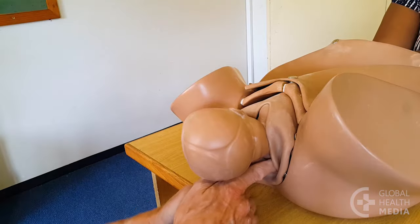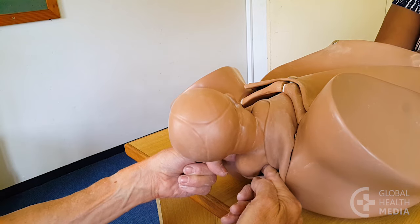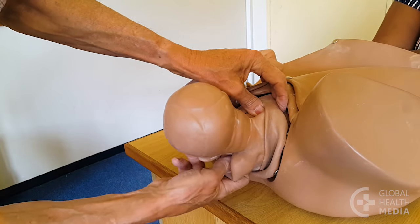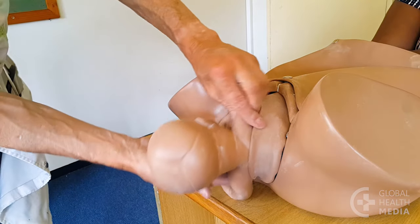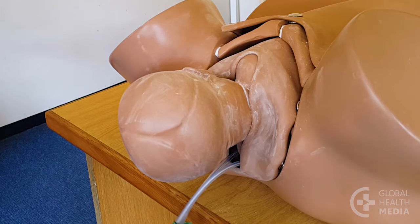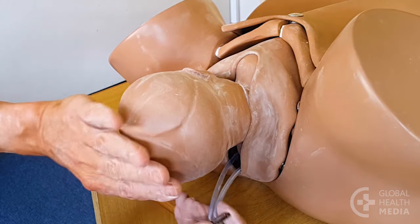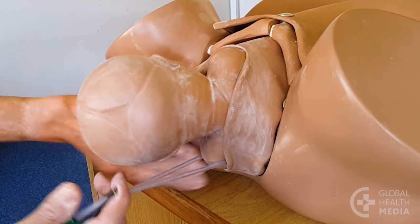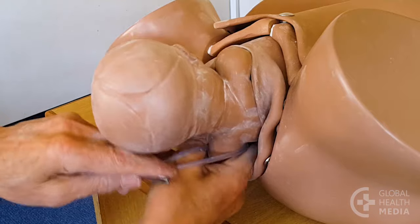Or, hook your two first fingers under the baby's lower armpit to pull out the lower shoulder, then sweep the arm out of the vagina. You may also try using a suction catheter that has been looped under the armpit to pull out the lower shoulder. Or, make room to put one hand in and sweep out the lower arm.